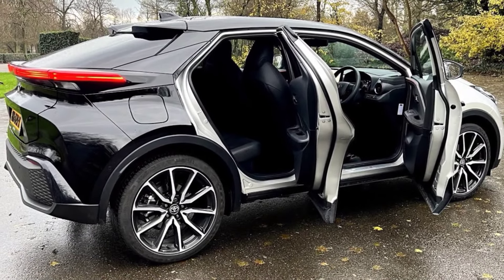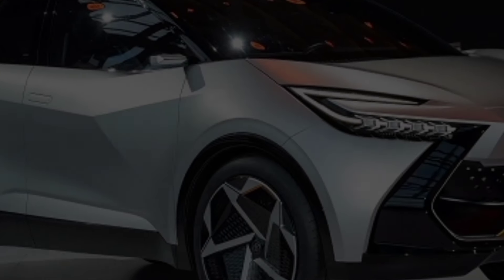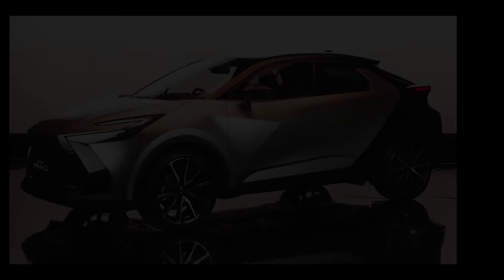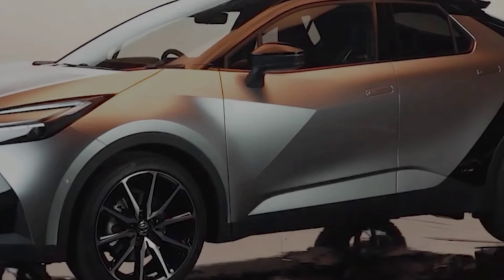Thanks for joining me for a closer look at the 2024 Toyota CHR. If you're interested in learning more, be sure to check out the links in the description below. Let me know what you think of the new CHR in the comments, and don't forget to like and subscribe for more exciting car reviews.